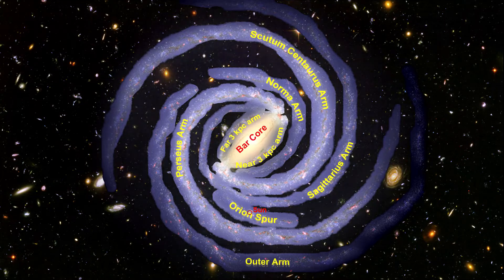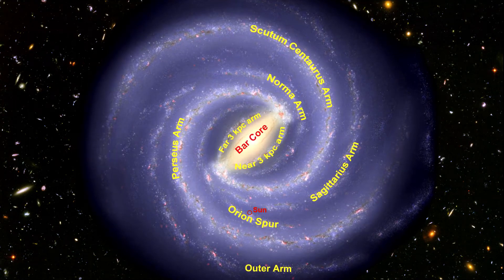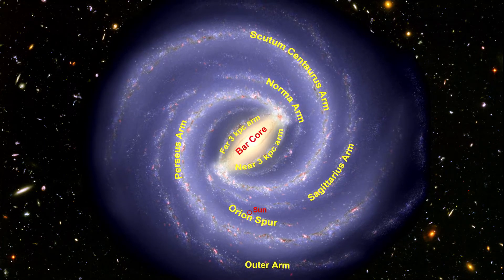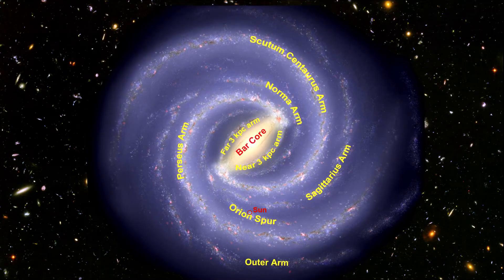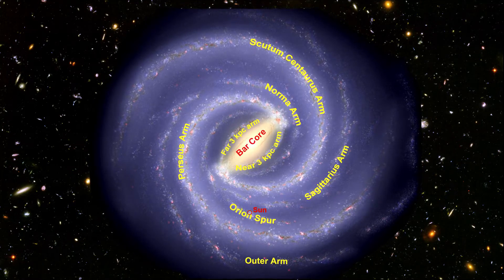When we fill the space between the arms, we get the full picture. It's interesting to note that the number of stars per unit volume of space in the region between arms is the same as the number in the arms themselves. What distinguishes the arms is that they have a far greater number of younger stars. In fact, all the known H2 star-forming regions in the galaxy exist inside the arms — we don't see any in the area between the arms.